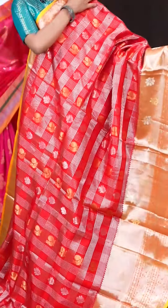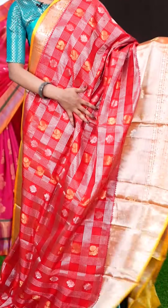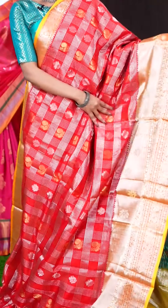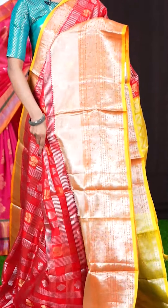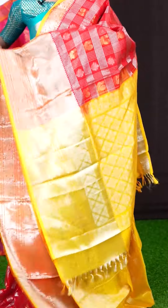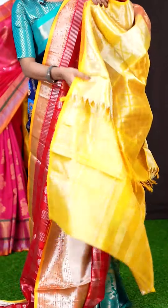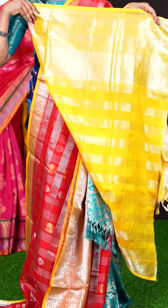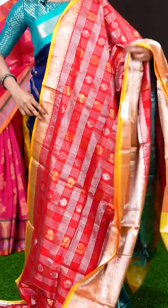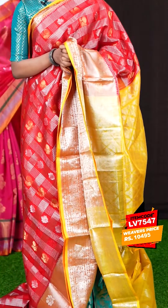Here we have another beautiful one with red and mustard colour combination. All over the body it has got silver zari designer checks with golden zari peacock and silver zari booties. The border is big with a contrast yellow colour — a big designer border. The pallu is yellow colour with silver zari designer work. The blouse is also in yellow colour with silver zari lines and border. The item code is LV7547 and the price is 10,495 rupees only.